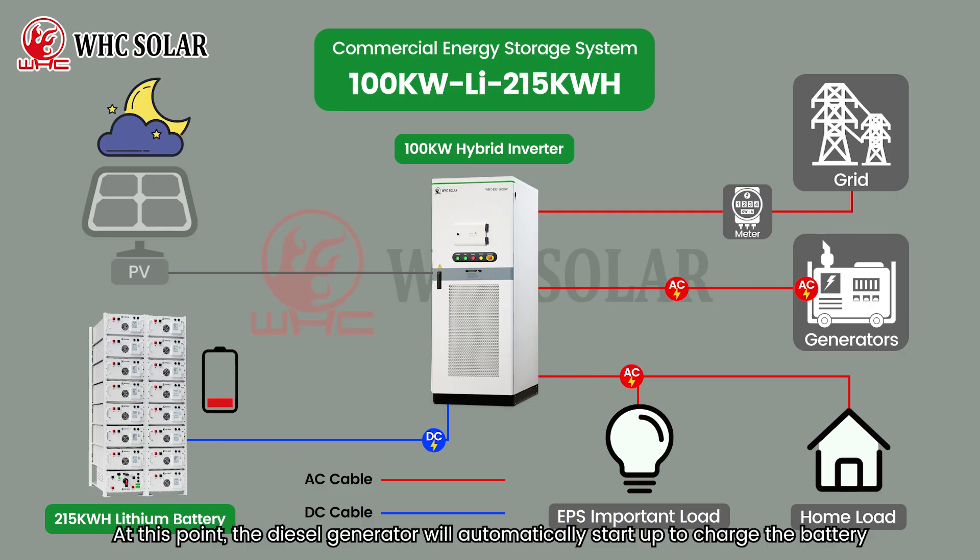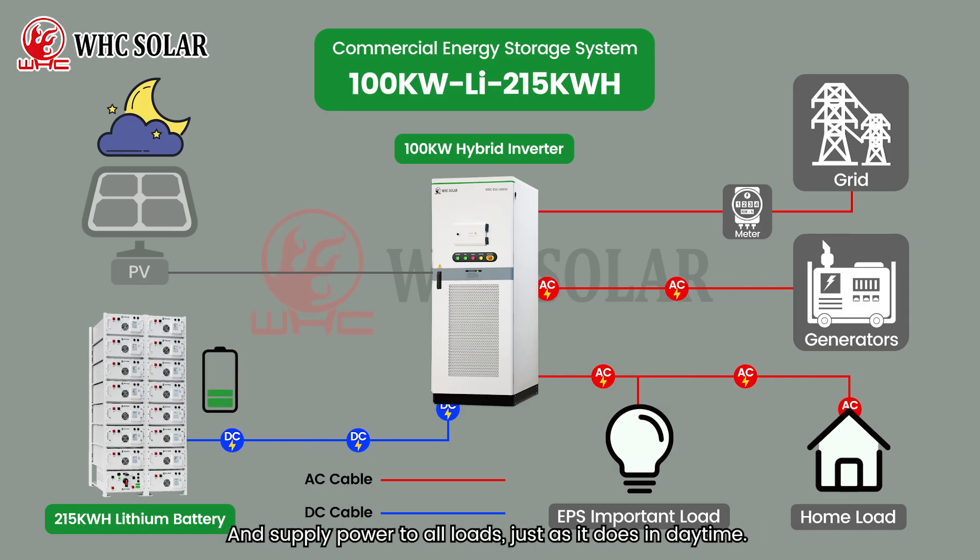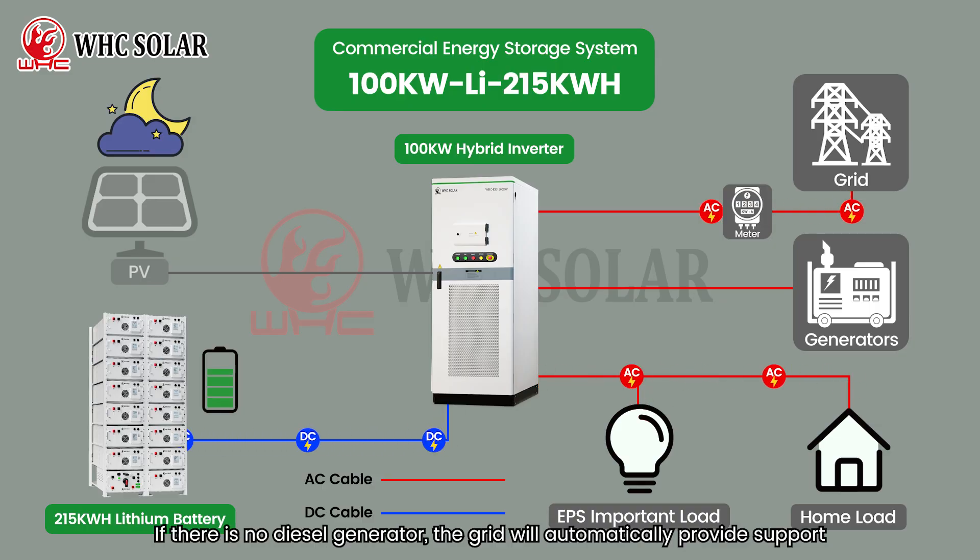At this point, the diesel generator will automatically start up to charge the battery and supply power to all loads, just as it does in daytime. If there is no diesel generator, the grid will automatically provide support.